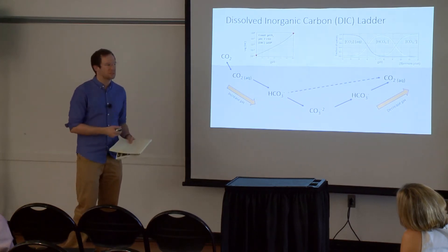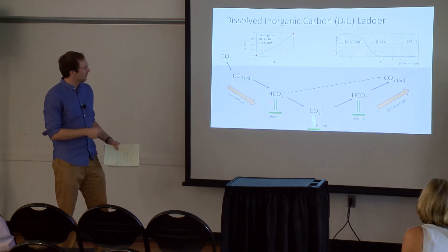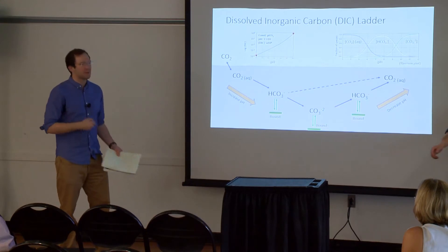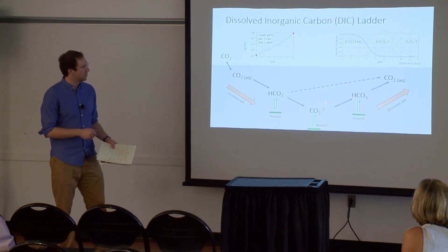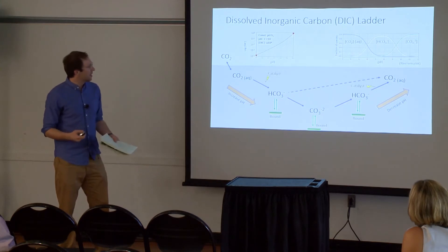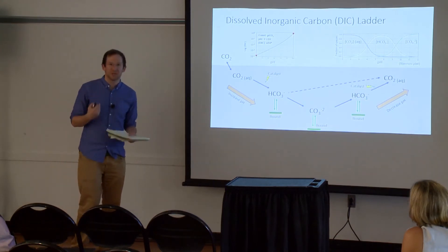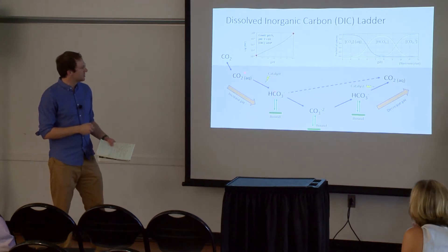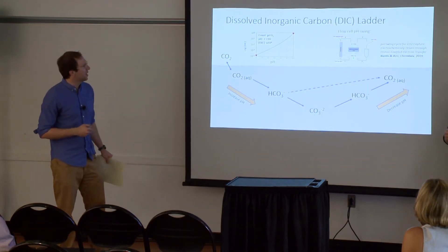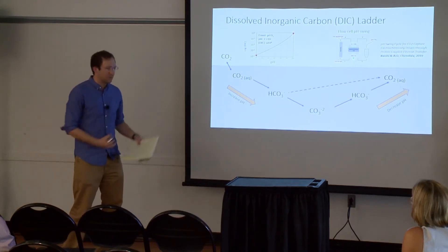Beyond just this equilibrium diagram, we can introduce chemical alterations to skew the equilibrium balance — present a solid substrate or hold the system out of equilibrium through electrical charges, sequestration, or encapsulation. One big challenge is also kinetics — people use things like carbonic anhydrase, an enzyme found in human lungs, to speed up the conversion of CO2 to bicarbonate. We can also play various games to push the system further out of equilibrium. So if we have a way to swing this pH, we can put CO2 in and out of our system.